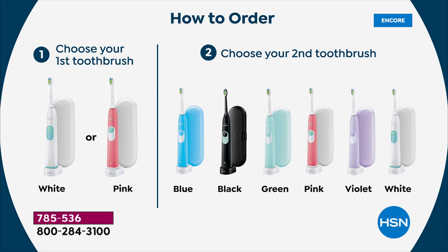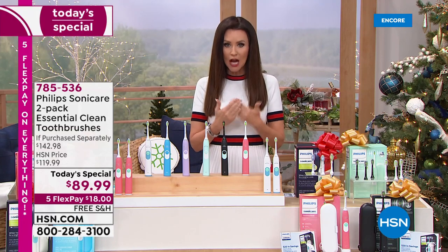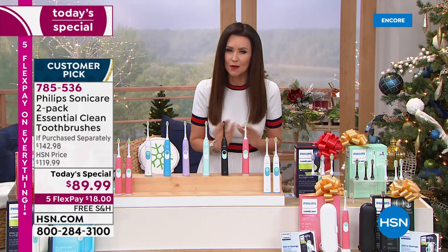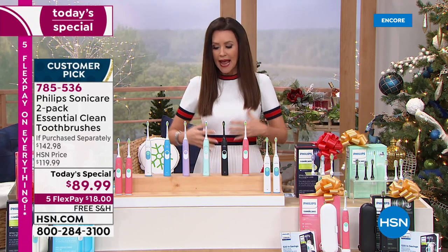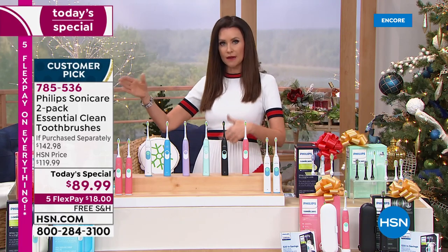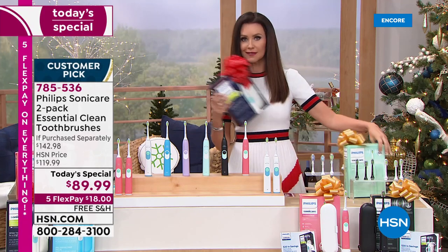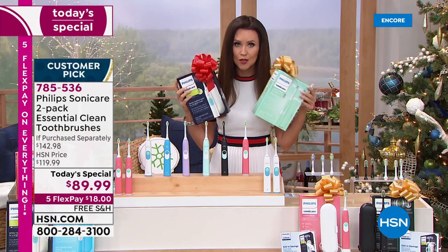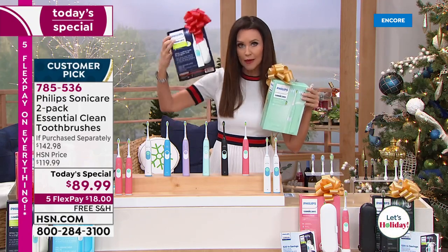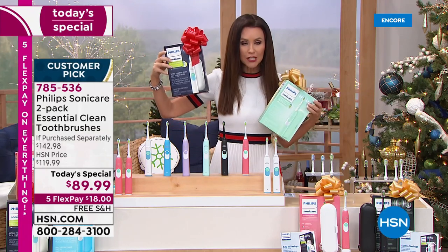If you're new to HSN, you may not be new to Philips Sonicare. This is a nationally known brand — this is the Philips Sonicare Essential Clean toothbrush and you're getting two. There's nothing sneaky about it: you're getting the diamond clean toothbrush head, a two-year warranty for each one, and a $20 rebate for each one. The rebates don't come in the boxes, so if you gift the box, you keep the $20 rebate. You're giving somebody like a $70 toothbrush that costs you $25.